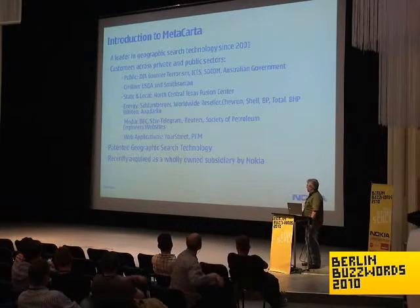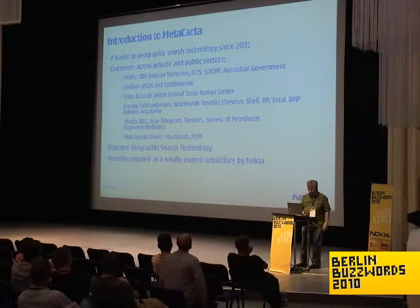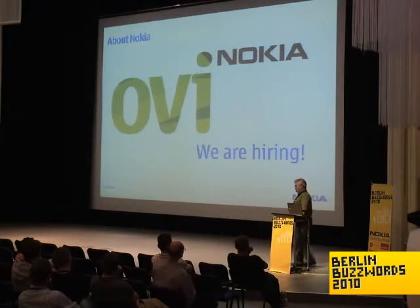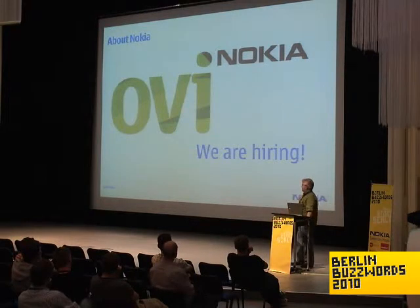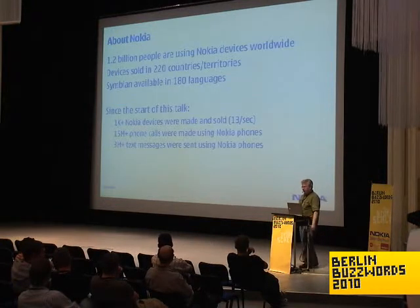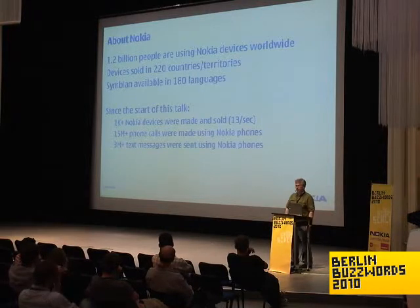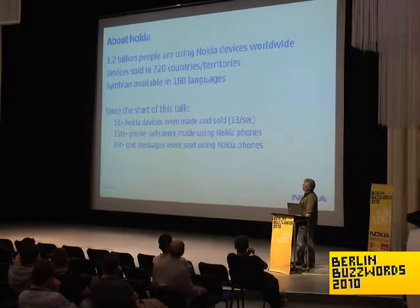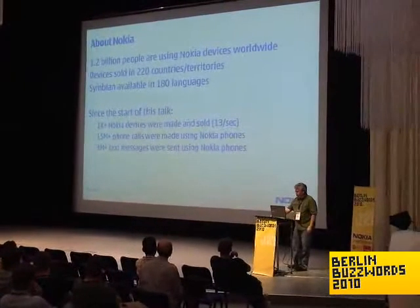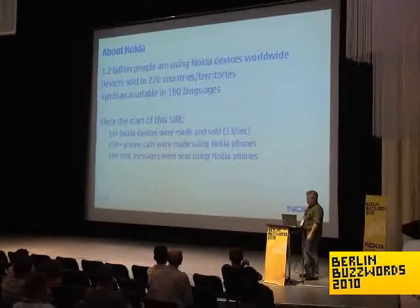Recently we've been acquired as a wholly owned subsidiary by Nokia — and Nokia asked me to put this slide in — Nokia's hiring and there are folks out in the lobby with recruiting cards. Nokia also has a great interest in location search because of the billions of cell phones that people carry around, and part of their goal in acquiring Metacarta was to have us work with them on that.